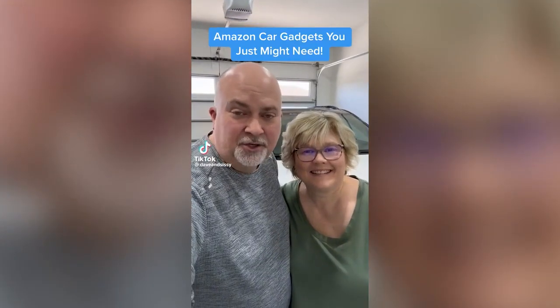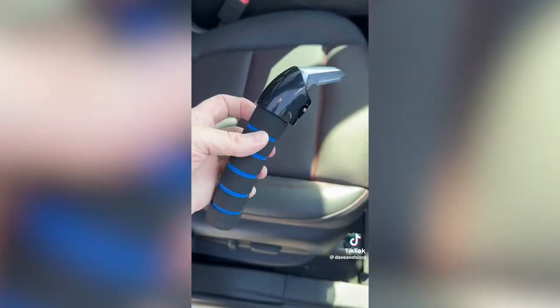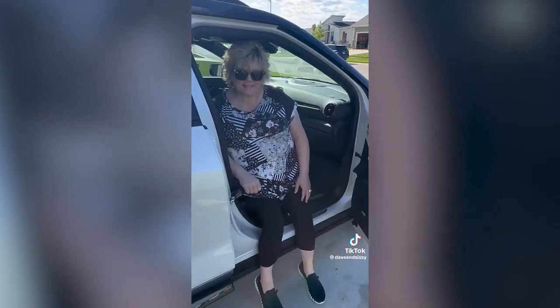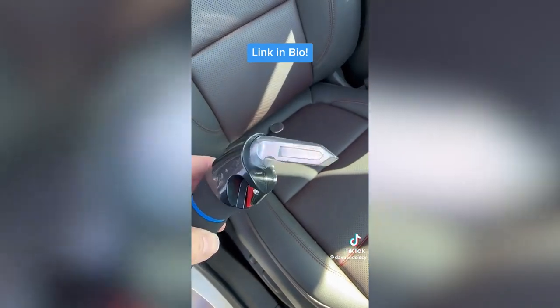Amazon car gadgets you just might need. And this one's great if you're a caregiver. If yourself or someone you know struggles to get out of the car, this can help. It fits most vehicles as it slips inside the door striker, giving you leverage to lift yourself up. It also has a seat belt cutter and a window breaker, should you be trapped.